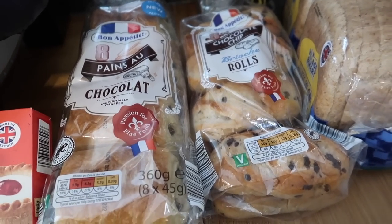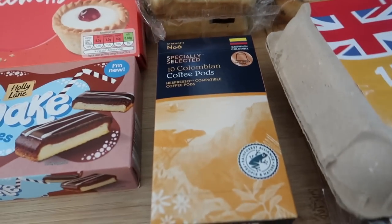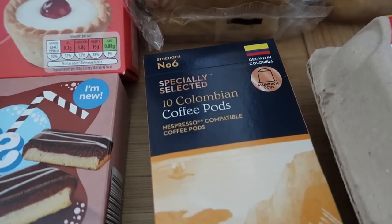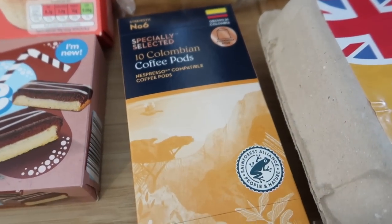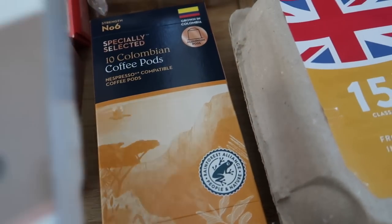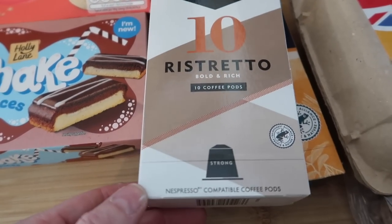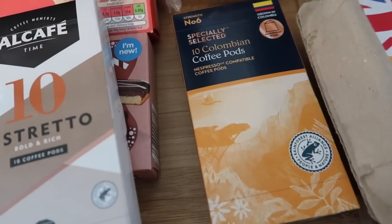I've got some chocolate chip brioche rolls and some pain au chocolat — you get eight of each and they're both around 95p. Some coffee pods: I picked up two packs of the Columbian ones, which are £1.99 and are the aluminium pods. I also got these strength 10 coffee pods to try, which are also £1.99.